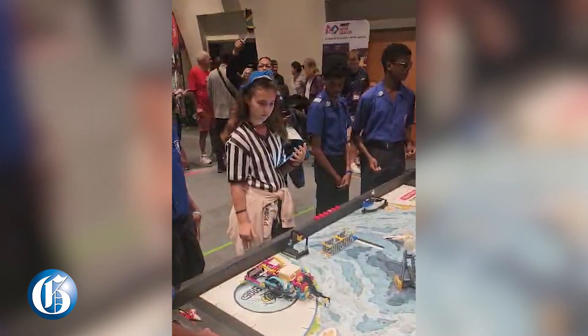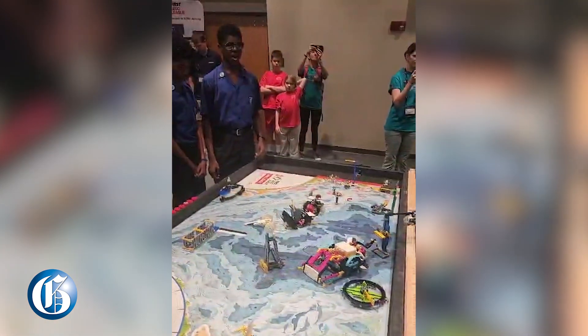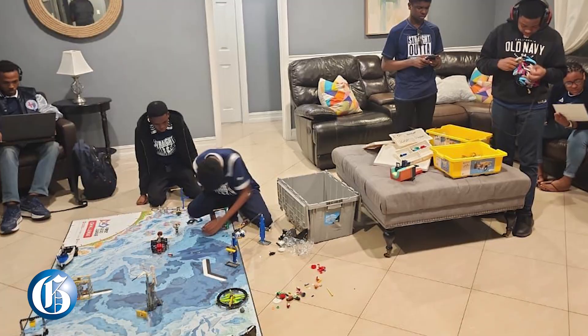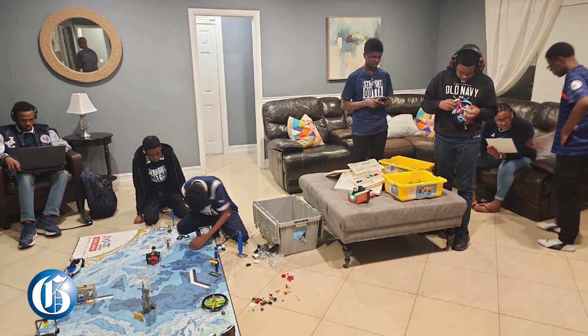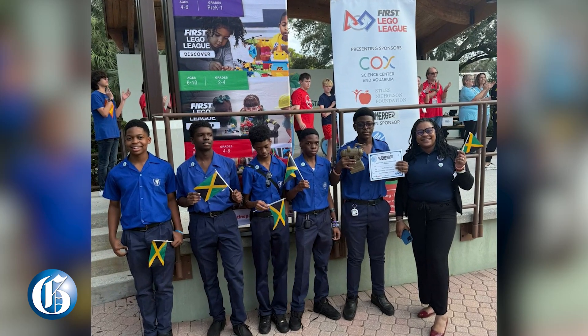My name is Zachary Ranglin. I'm the coach for Jamaica College Team 65740, the LEGO Elites. We recently competed in the South Florida First LEGO League Regional Championships, where we were able to get the best recovery award for our resilience — we had to reassemble our bot after arriving with it in pieces. Previously we also competed in the qualifiers, where we achieved the Innovation Project Award, the first ever Caribbean team to get the award at that level.